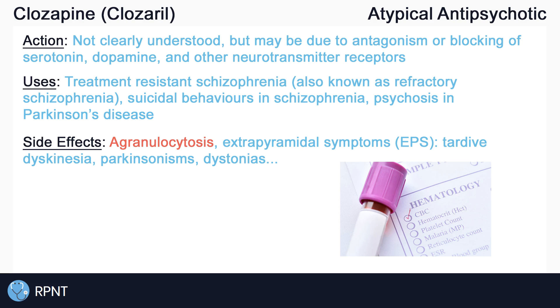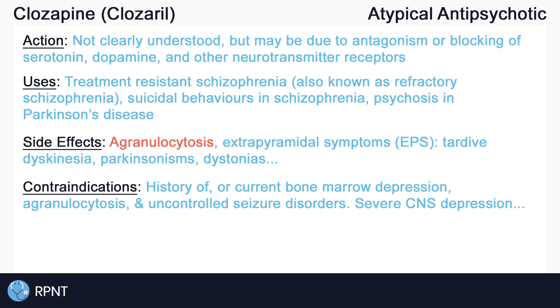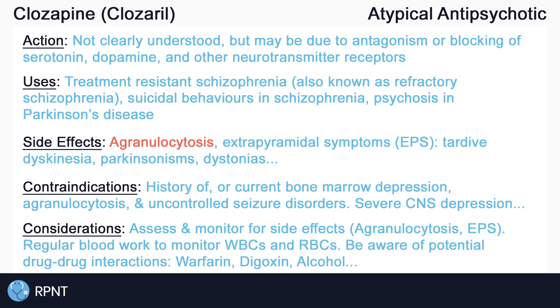Other side effects of Clozapine include dizziness, drowsiness, seizures, hypo- or hypertension, weight gain, and more. Due to the side effects of Clozapine, we want to avoid its use in clients with a history of or current bone marrow depression, agranulocytosis, uncontrolled seizure disorders, clients with severe CNS depression, and more. Always remember to assess and monitor for side effects of Clozapine, watch for the signs and symptoms of agranulocytosis and EPS. Clozapine in particular has a relatively high risk for side effects, which is why it is usually only given after multiple other antipsychotics have failed.